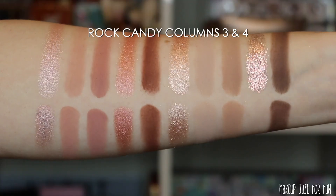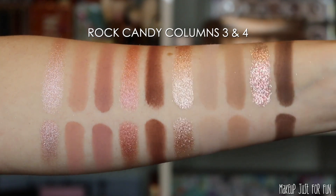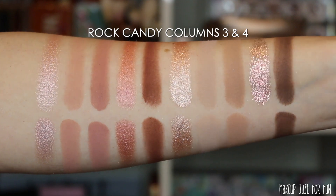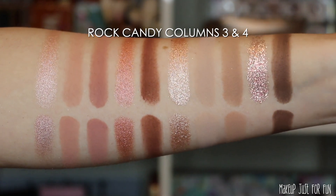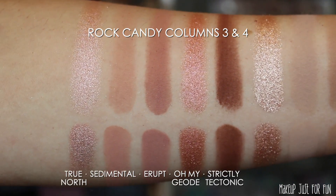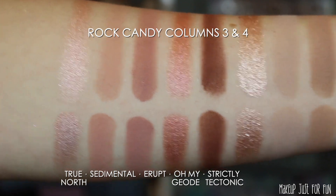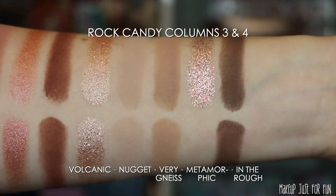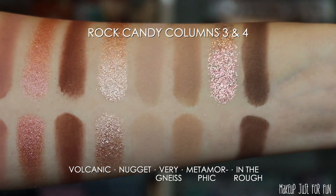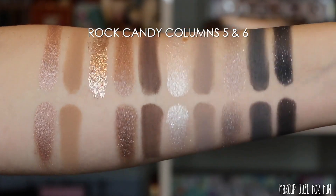I don't use any primers or dampen my brush — it's just the shadows straight onto my skin, so you can see a variety of application methods. The rest of the palette after those first two columns seems a lot more consistent in performance. You will see me using those purpley shades later on my eye, and it's really important to see performance on the eye too because they look so much nicer in use versus these swatches. This is exactly why I show finger swatches, brush swatches, and tutorials.